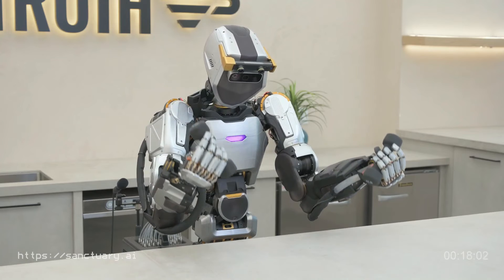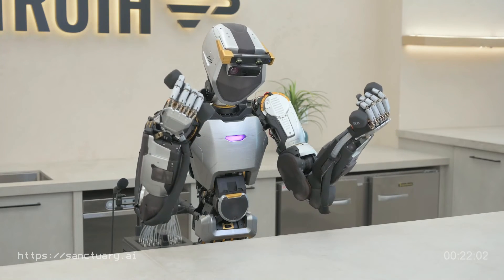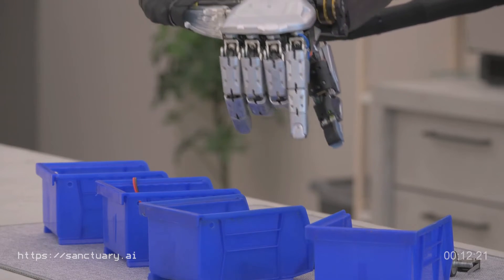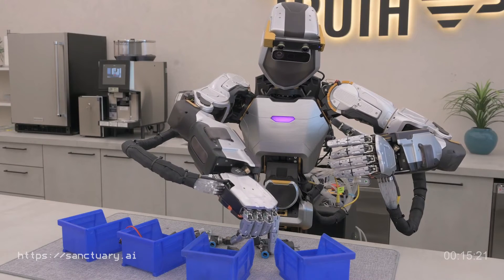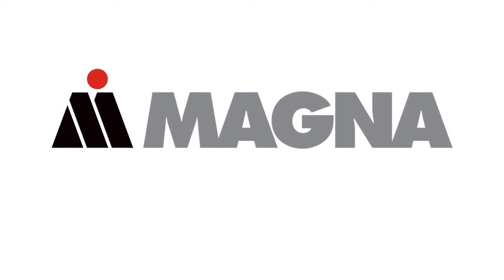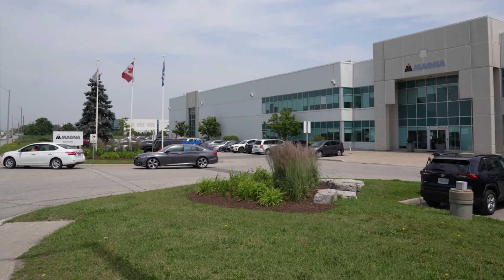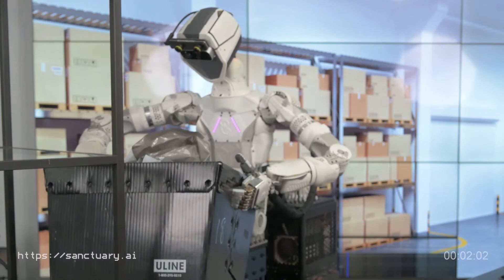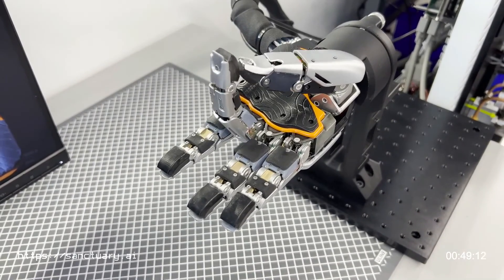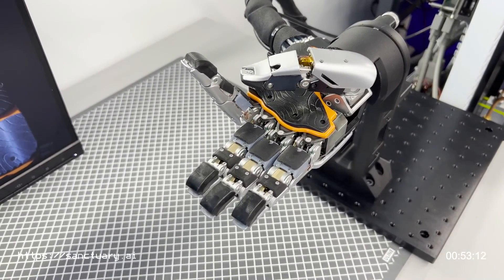Sanctuary AI's robots have already seen commercial deployments, with the fifth-generation Phoenix being introduced at one of Canadian Tire's commercial facilities in January 2023. More recently, the company announced a partnership with Magna, a major automotive manufacturer, to deploy its robots in their manufacturing operations. These deployments demonstrate the practical applications of Sanctuary AI's technology and provide valuable real-world data and feedback to further refine and improve the robot's capabilities.